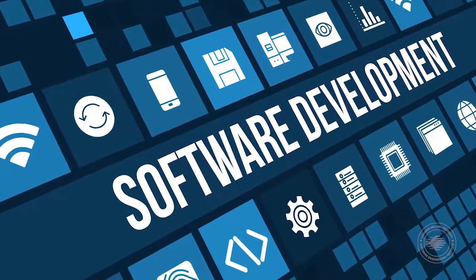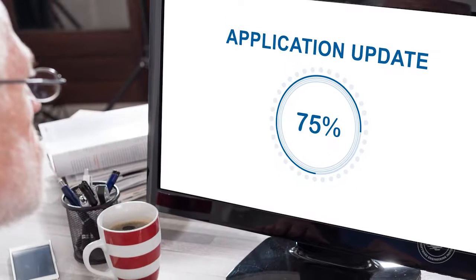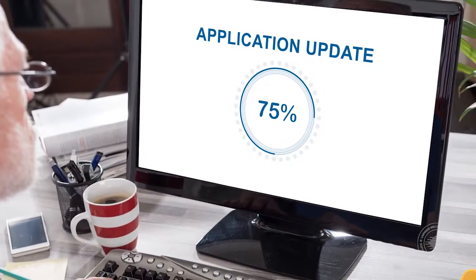DevOps may provide an answer. By architecting applications in a modular manner, we end up with components that can be tested separately and during integration with other components.